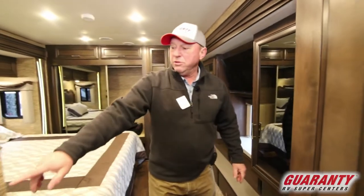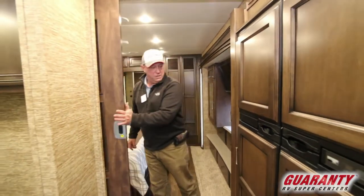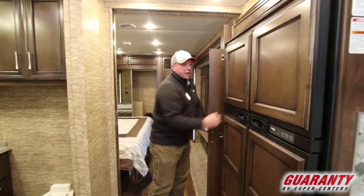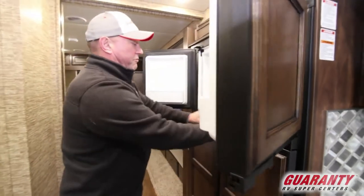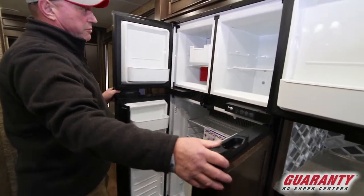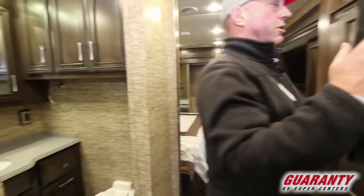As we move out, you've got a nice privacy door right here, storage right in here, and take a look at this — you've got a four-door refrigerator with an ice maker. There's plenty of room to take all your goodies with you for that long camping trip.